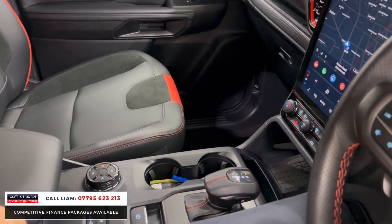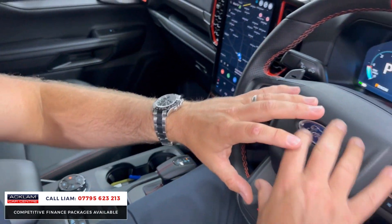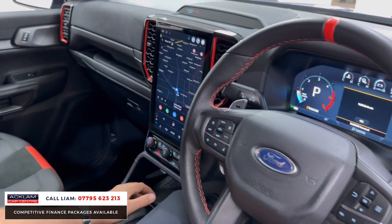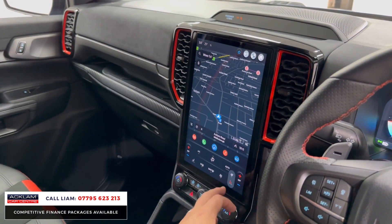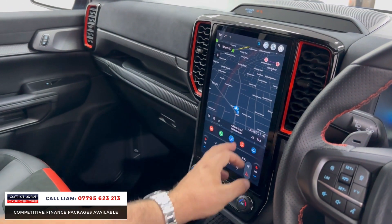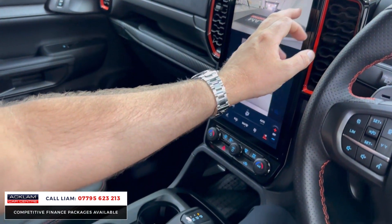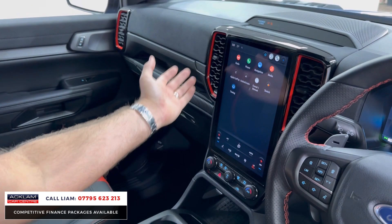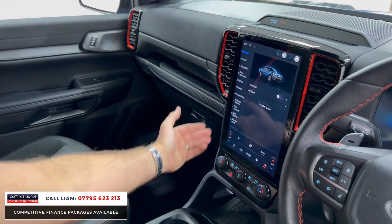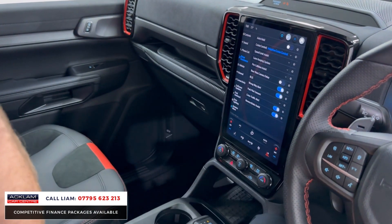You can see how soft this interior is — they've really upped the game with it. You've got your multifunctional steering wheel, adaptive cruise control, and everything works off the touchscreen. You've got your heated seats, heated steering wheel, navigation, camera — off that main menu you've got Android Auto and Apple CarPlay.